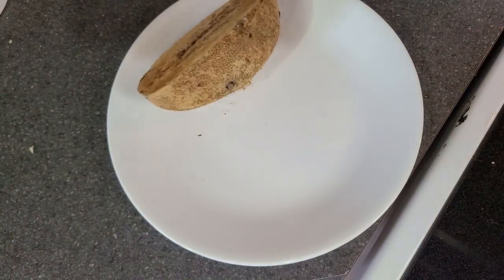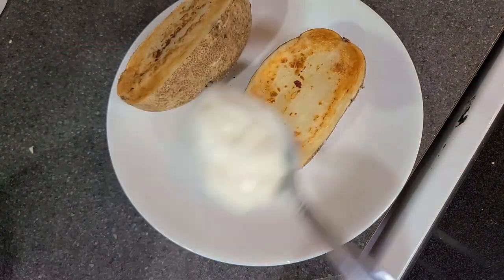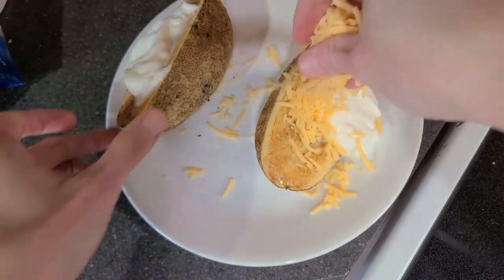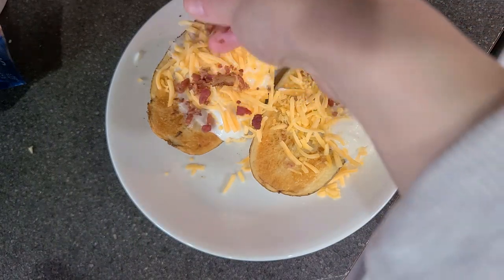You can also top it with chili for an extra protein boost. This can be a full meal on its own, but I bought a salad kit as a side just to get in some extra veggies. Potatoes are super filling and full of nutrients, so this makes an amazing frugal dinner.